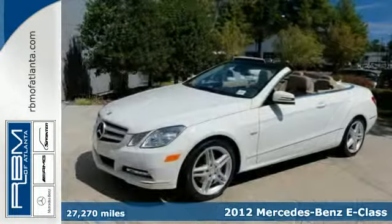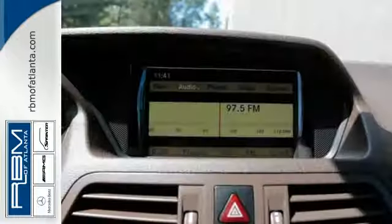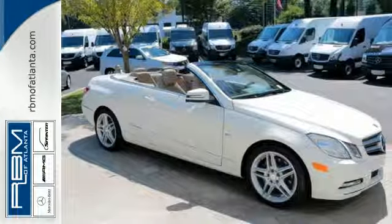Here's a 2012 Mercedes-Benz E-Class. Drive in style and ride in comfort with power leather seating, smart keyless entry, wireless connectivity and dual-zone air conditioning.